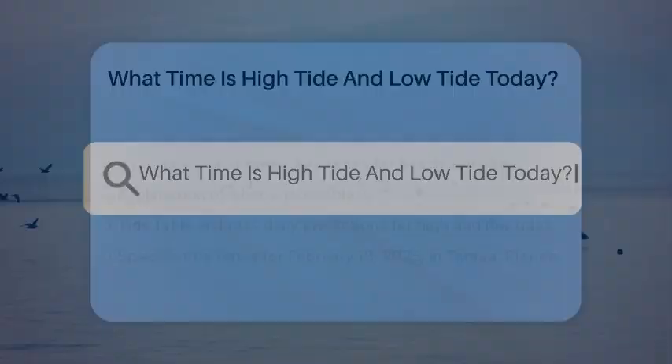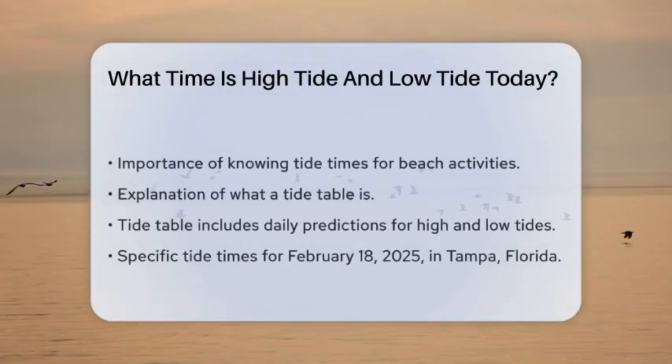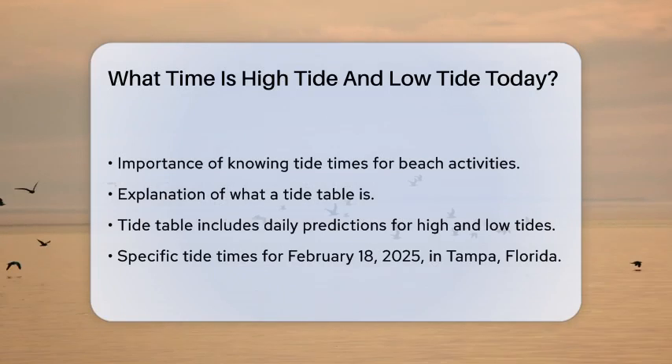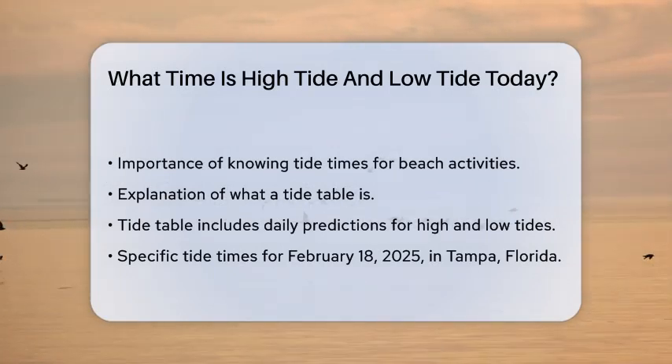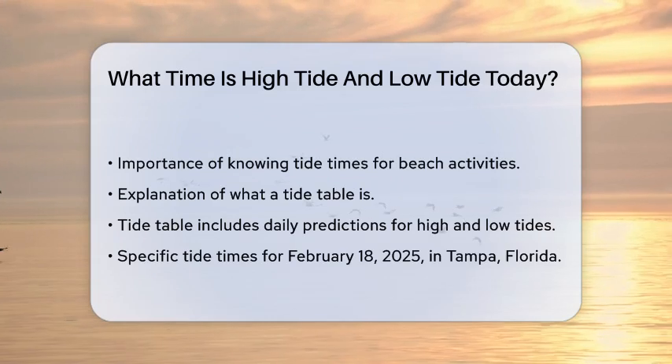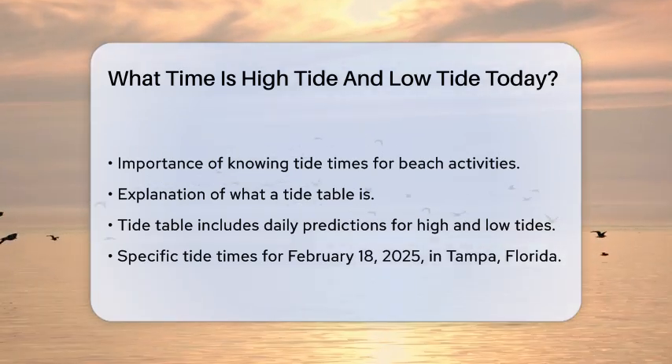What time is high tide and low tide today? If you're planning a day at the beach or out on the water, knowing the tide times is essential. Let's break down how to find this information, especially for today, February 18, 2025, in Tampa, Florida.